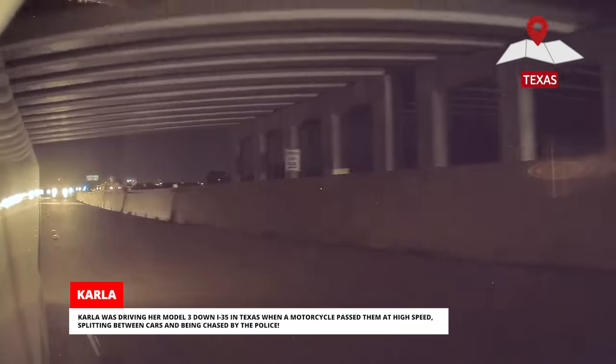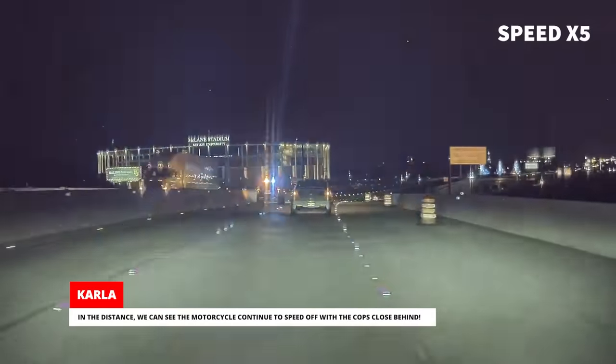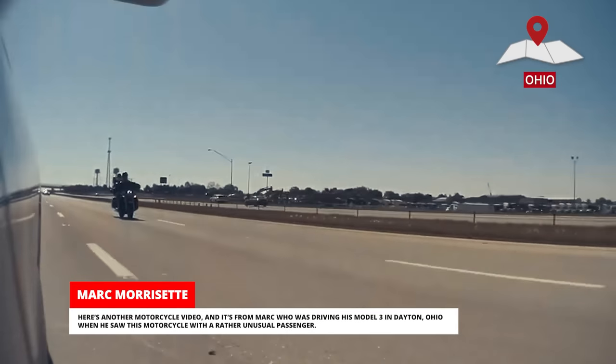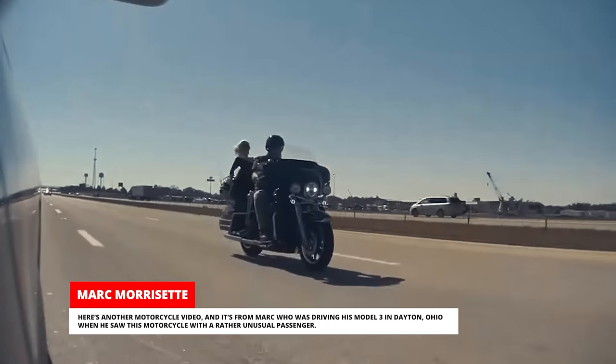Carla was driving her Model 3 down I-35 in Texas when a motorcycle passed at high speed, splitting between cars and being chased by the police. In the distance, we can see the motorcycle continue to speed off with the cops close behind. Here's another motorcycle video from Mark, who was driving his Model 3 in Dayton, Ohio, when he saw a motorcycle with a rather unusual passenger.